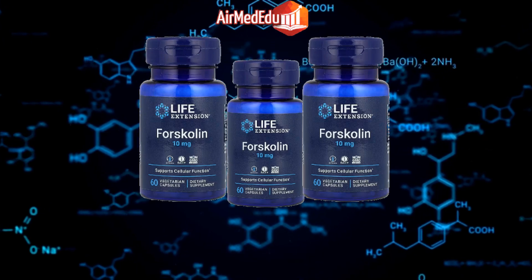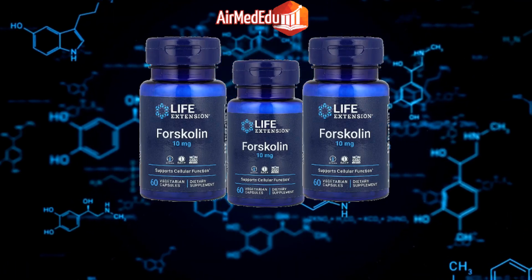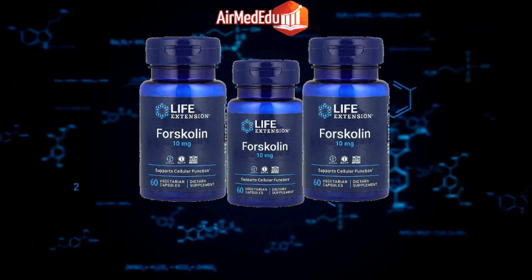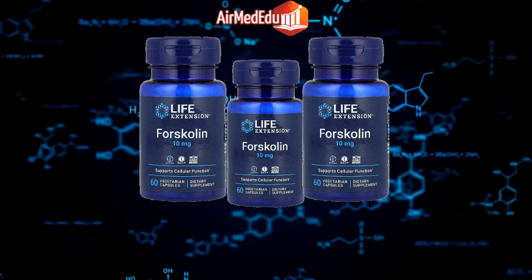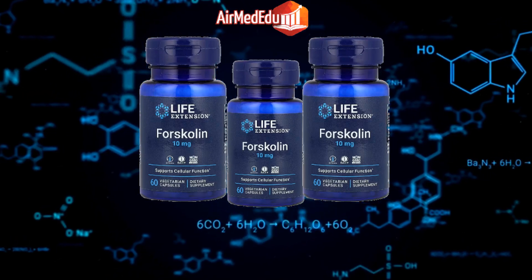Glaucoma treatment: Some research suggests that forskolin eye drops may help lower intraocular pressure in people with glaucoma. Skin health: Forskolin has been studied for its potential to treat psoriasis and other skin conditions. Thyroid function: Forskolin may support thyroid function and help regulate hormone levels.